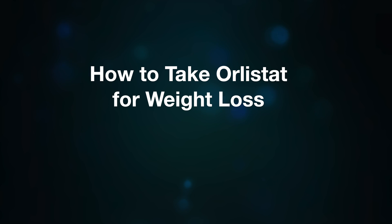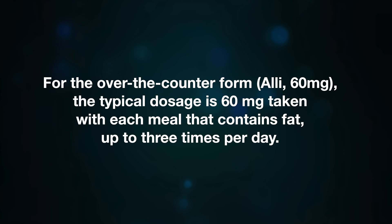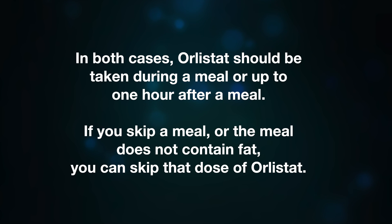The dosage of orlistat depends on the strength of the medication. For the over-the-counter form, Alli 60 milligram, the typical dosage is 60 milligrams taken with each meal that contains fat, up to three times per day. For the prescription form, Xenical 120 milligram, the typical dosage is 120 milligrams taken with each meal that contains fat, up to three times per day.